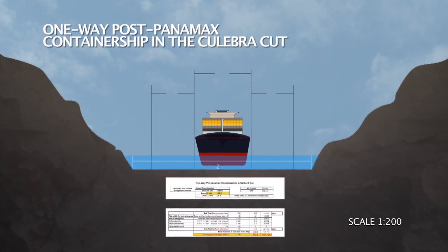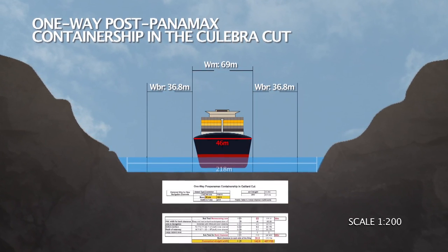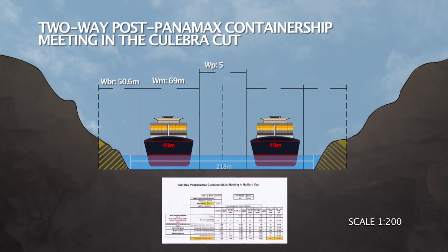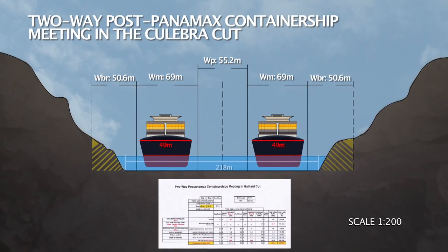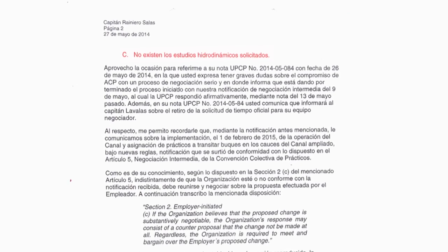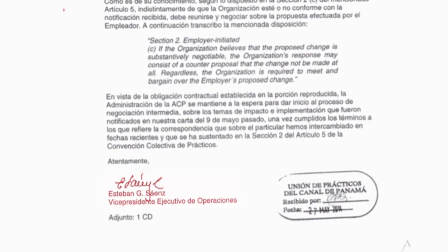For example, the Culebra Cut was widened to 218 meters for the purpose of having one-way daylight transits for post-Panamax vessels of 46 meters in beam. Looking at the new restriction table, two post-Panamax vessels of 49 meters in beam can magically meet in the Culebra Cut without widening the cut any further, and there are not even proper engineering studies to support this proposed change. I requested the simulation and dynamic studies from Mr. Esteban Saenz, the Vice President of Operations, and his answer was that they do not exist. This is totally irresponsible, and we don't think this is even possible. As far as we know, this type of proposed maneuver is not done anywhere in the world in a narrow channel with characteristics similar to the Culebra Cut.